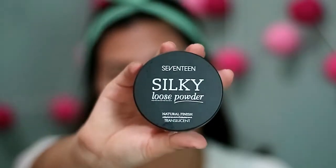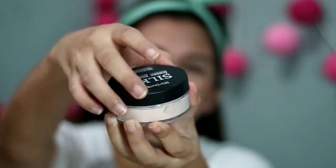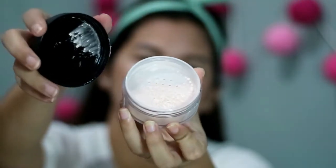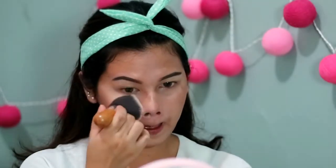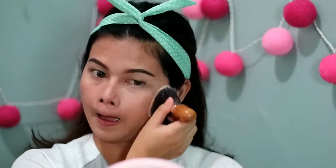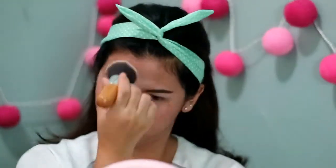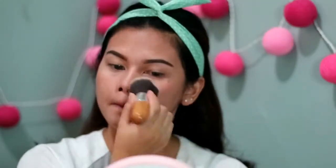Terus aku set semuanya pake bedak dari Seventeen, yang Silky Loose Powder. Ini bukan silky girls, tapi lokal brand dari Thailand. Kata Kavanta ini bagus banget, mirip kayak Koti Airspun tapi butirannya lebih halus. Ini translucent alias transparan, jadi gak ada warnanya dan bener-bener bikin muka matte.